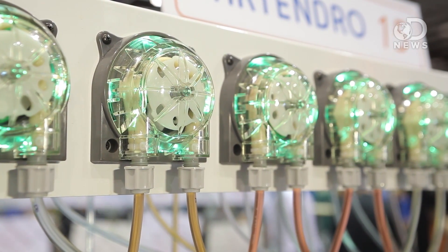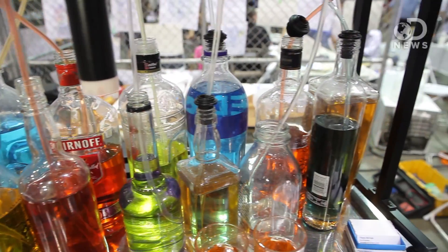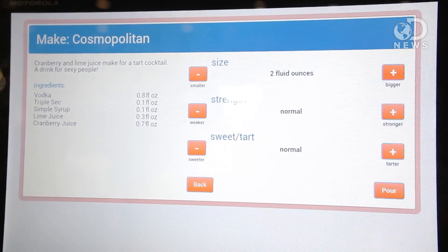Bartendro is set up so that we have these peristaltic pumps here. Each of the pumps has a bottle underneath it. You put in whatever ingredient you want. You tell the admin screen what you have underneath each pump. Once you've done that, it'll actually self-populate a menu screen for you.